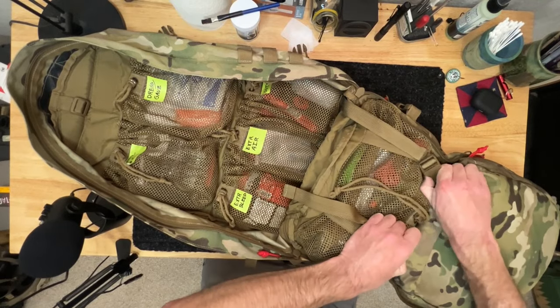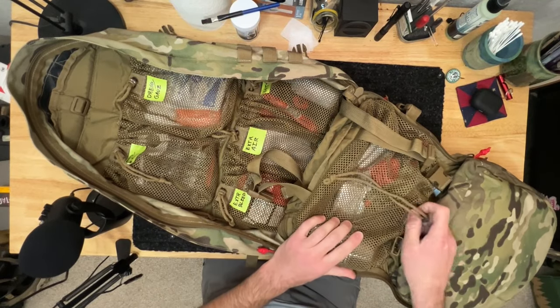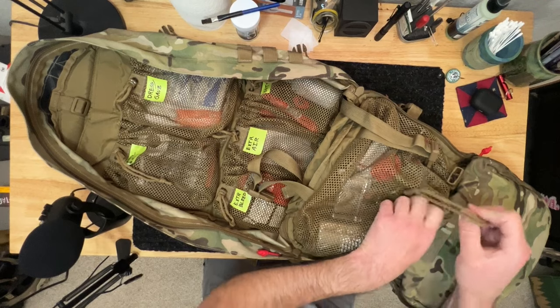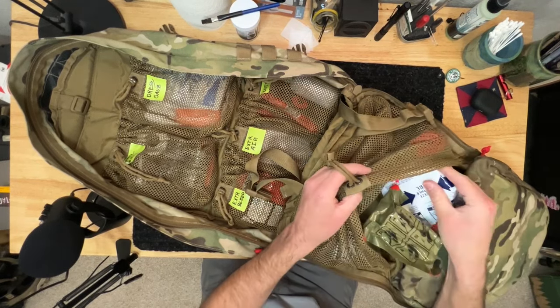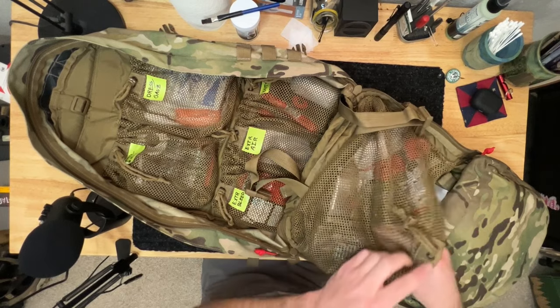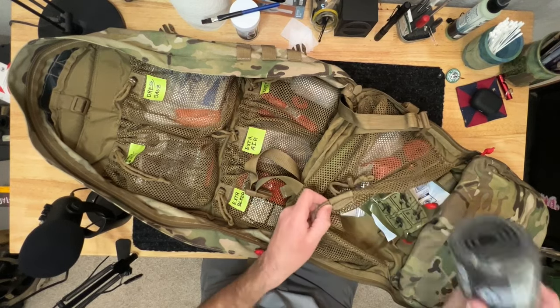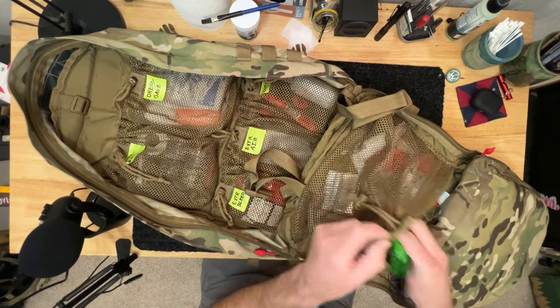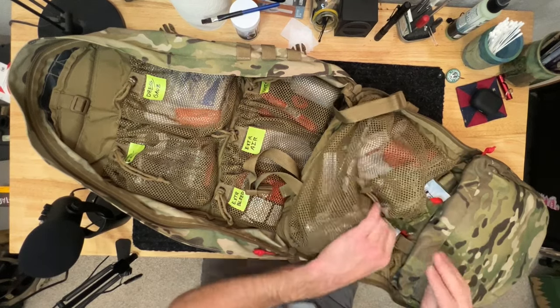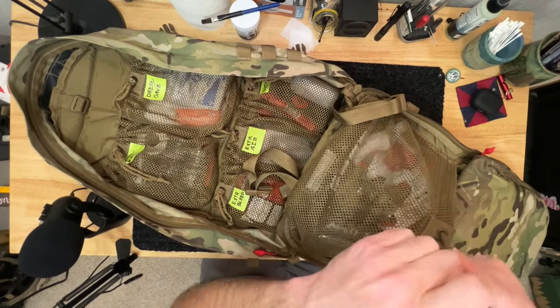Moving further down is my extra overflow area — a slightly bigger pouch for items that don't fit elsewhere. I have an extra Israeli dressing, a cold pack, some 550 cord, a large arm splint, an emergency blanket, and a glow stick in case I need to mark something. This is my larger bulk item area.